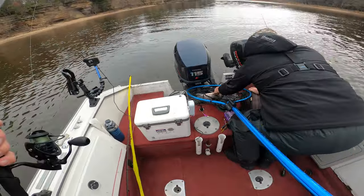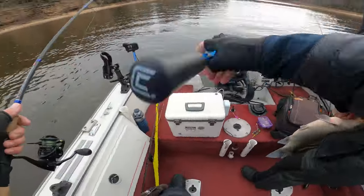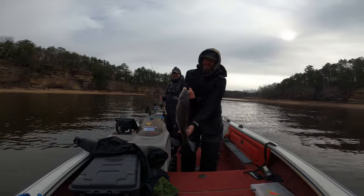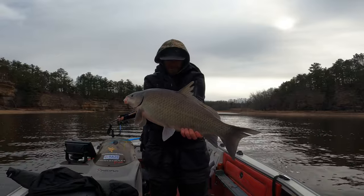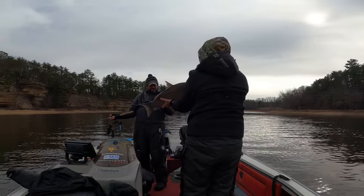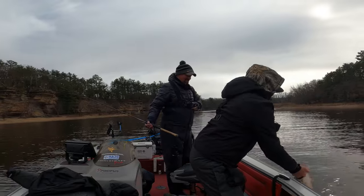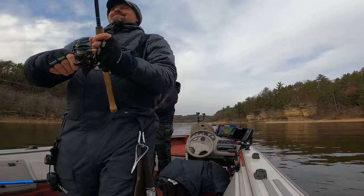Yep, we're on them! You want me to take a pic? Jeez, I can't get him in the frame — I got him in the picture. That's a big one! Those are cool. Holy smokes!